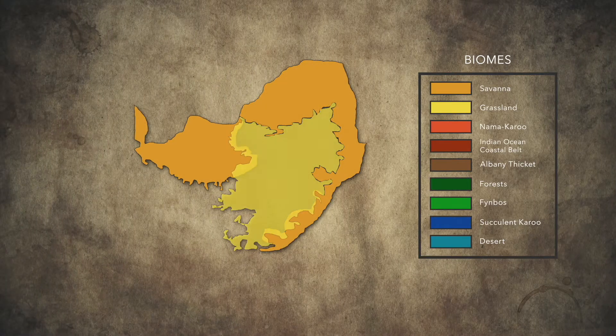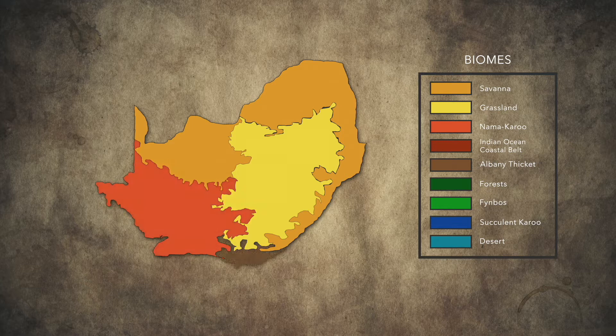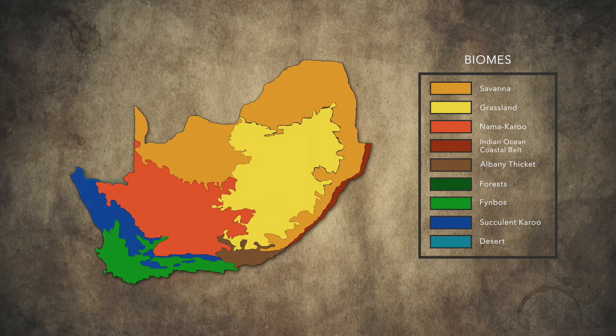Think about a desert or a rainforest — completely different, and that's what a biome is. In South Africa we have the savannah biome, grassland, Nama Karoo, Albany thicket biome, Indian Ocean coastal belt, succulent Karoo, fynbos, desert, and forest biome.